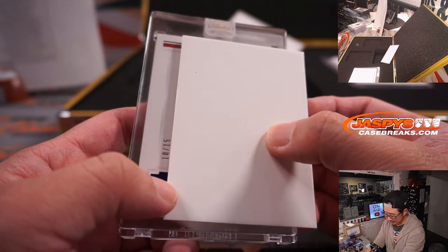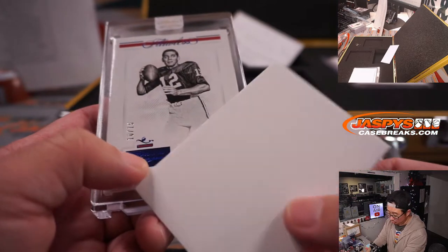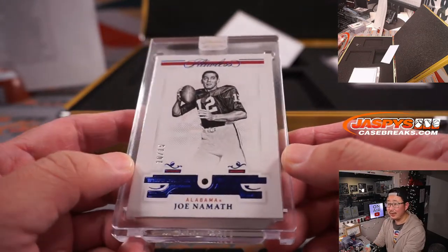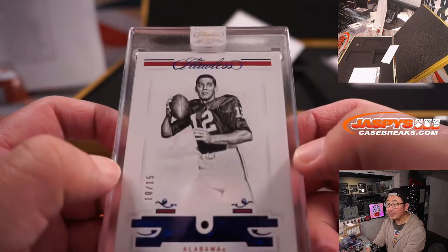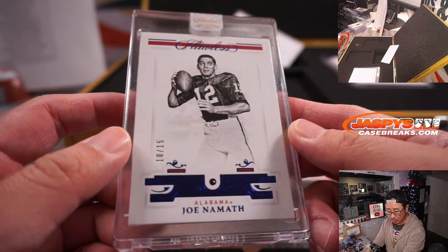10 out of 15. Oh — Joe Namath, Sapphire. Got an old school Sapphire right here, Joe Namath. Look how young he looks there. That'll be for Will and the Jets.